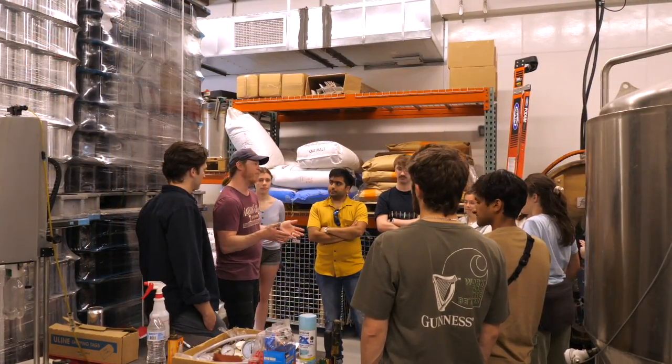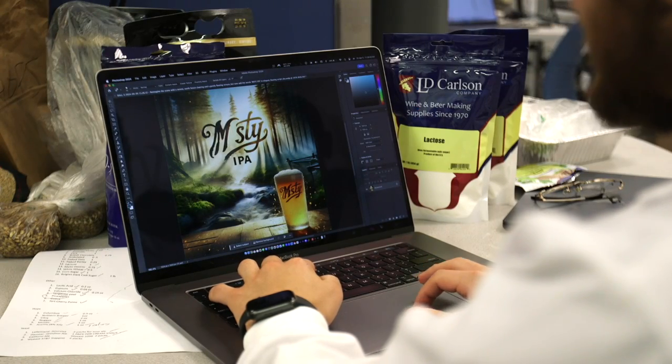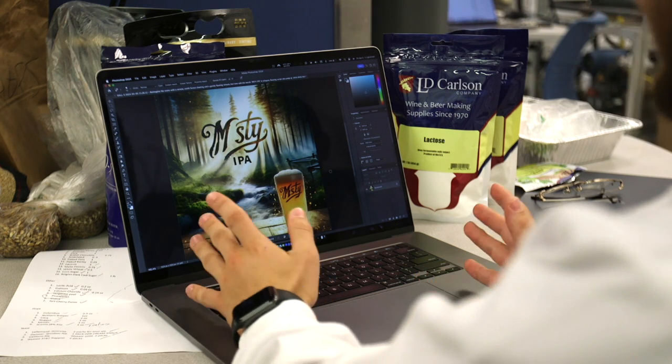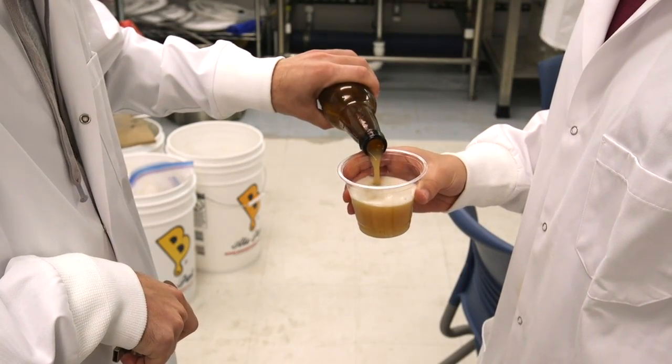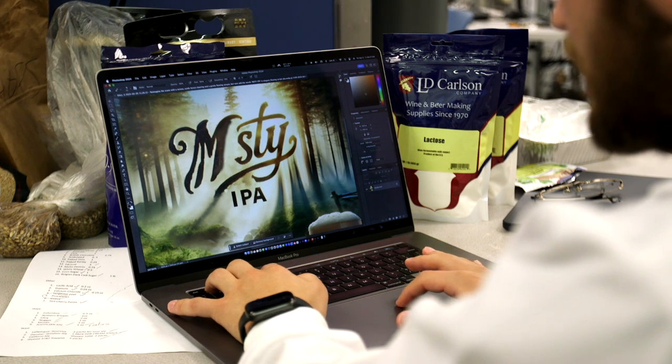The students are taking that entrepreneurial spirit to heart, developing some fun marketing and bottle labeling skills. Right now we're just trying to figure out what makes sense in terms of pictures — we have the idea for a nice forest backdrop with the name of our beer, which is going to be Misty IPA. We want some fog, some haze, and we want it to reflect the name.